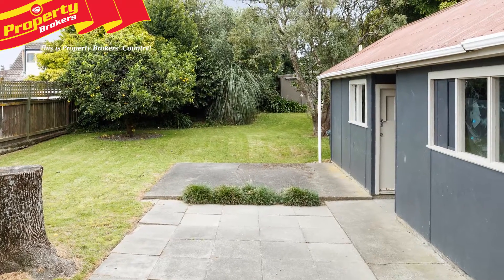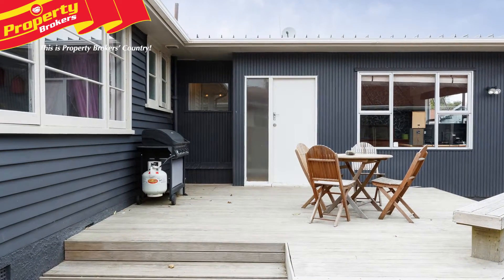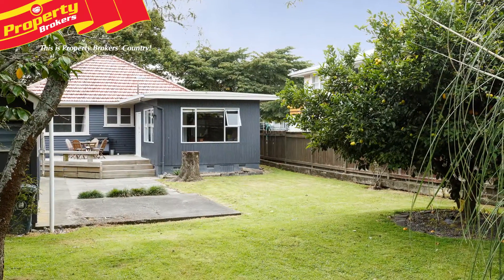A real bonus here is the garage and studio combo, which has its own toilet. The section is fully fenced, and a large deck located at the rear of the property is superb for entertaining. The Riverdale location is fantastic, with its close proximity to great parks and shops.